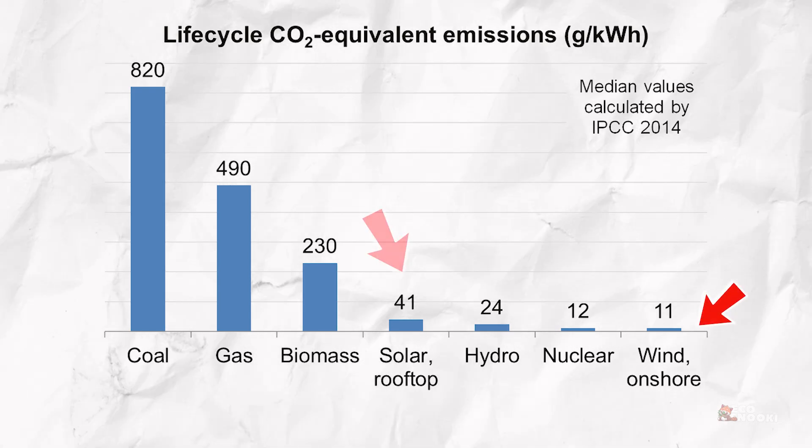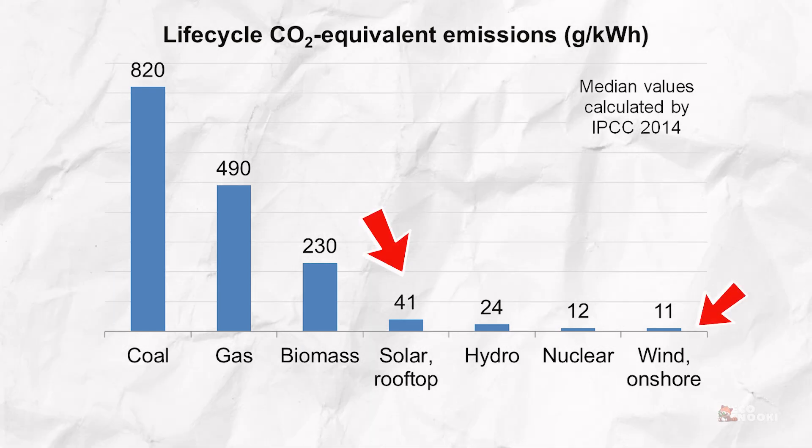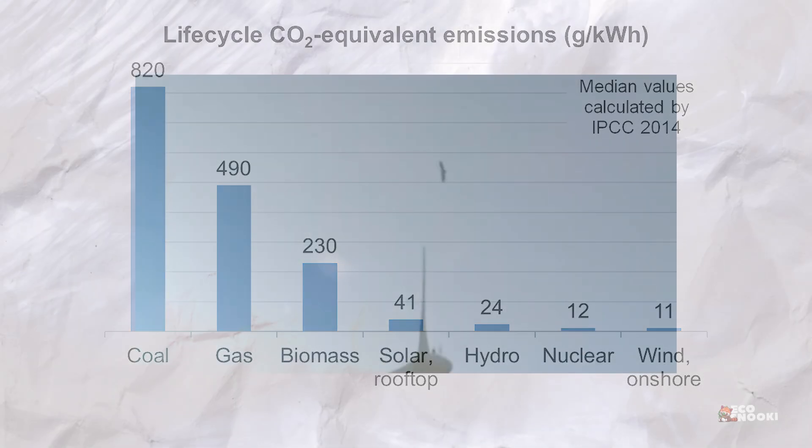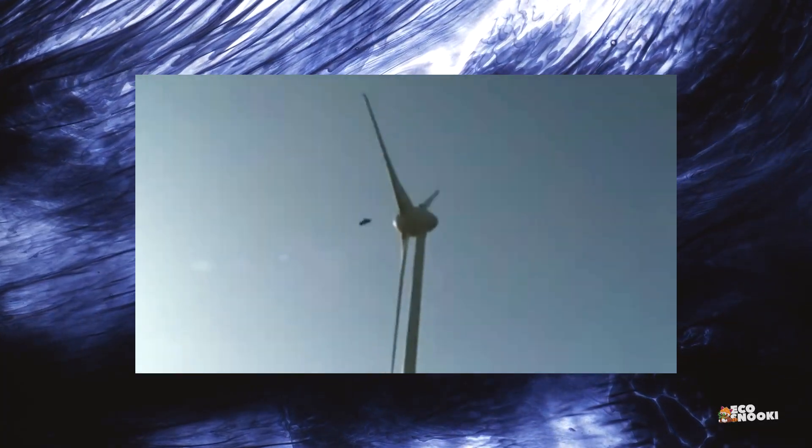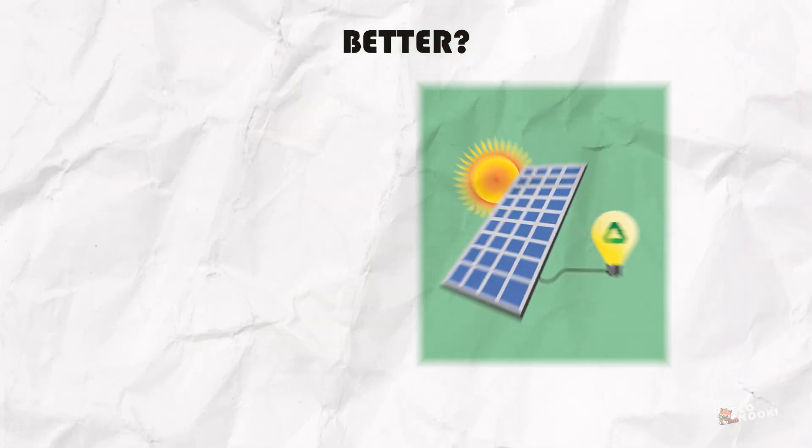Wind energy is also cleaner than fossil fuels and solar. However, wind turbines can impact local wildlife, especially birds and bats, and may disrupt natural habitats. The payback period for a residential wind turbine ranges from 10 to 20-plus years.